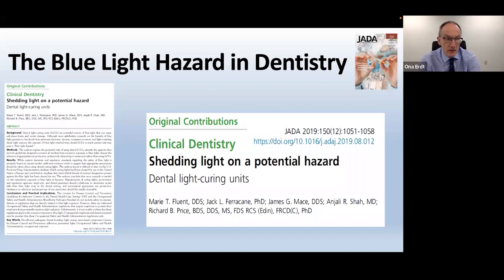You might want to look up the blue light hazard and think about dental curing lights, because while you may not care about your own eyes, you may care when your assistant or your patient sues you because they've been exposed to too much blue light.